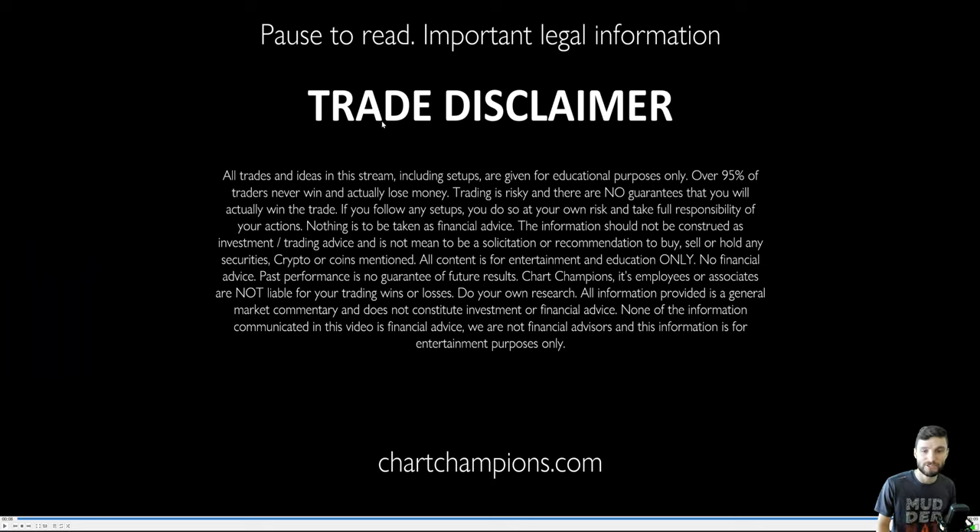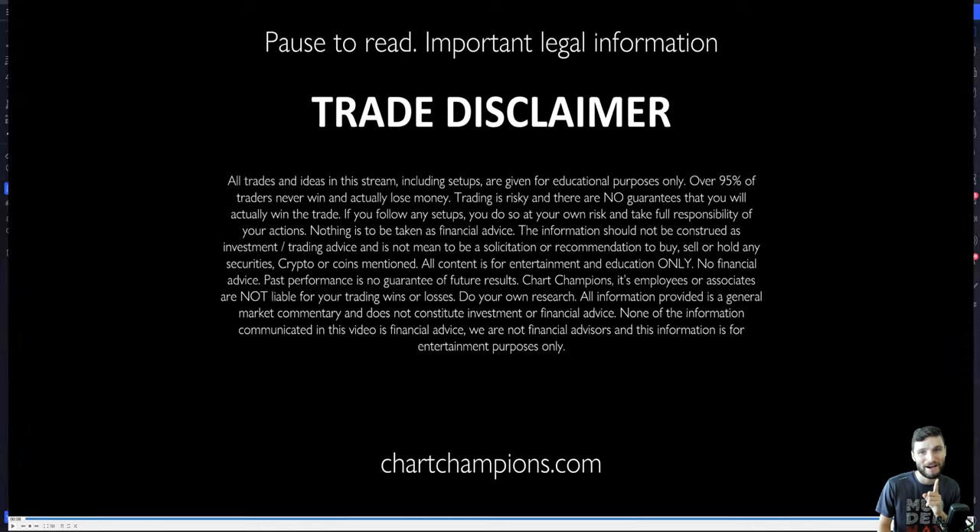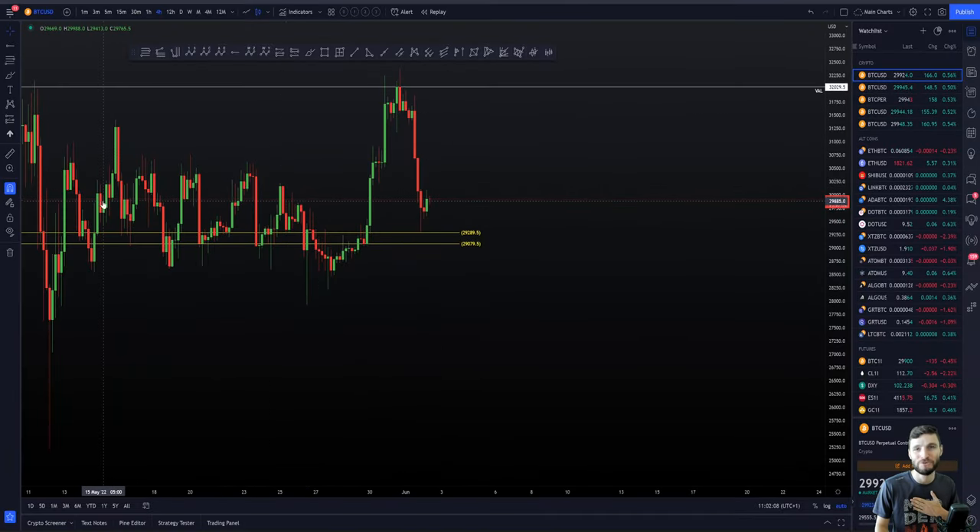This is not financial advice. This is just an educational entertainment video only. Make sure you understand that legal trade disclaimer. Thank you ever so much — I love you all and goodbye.